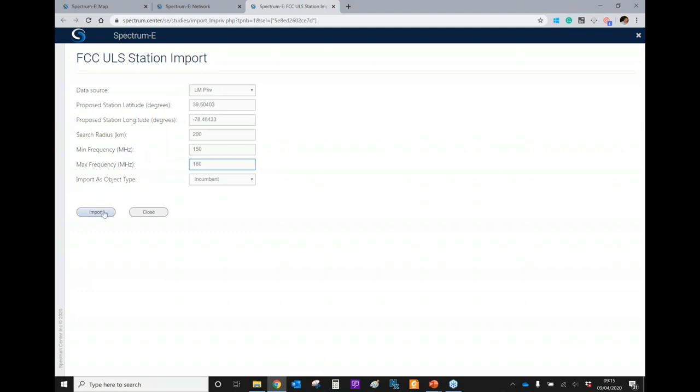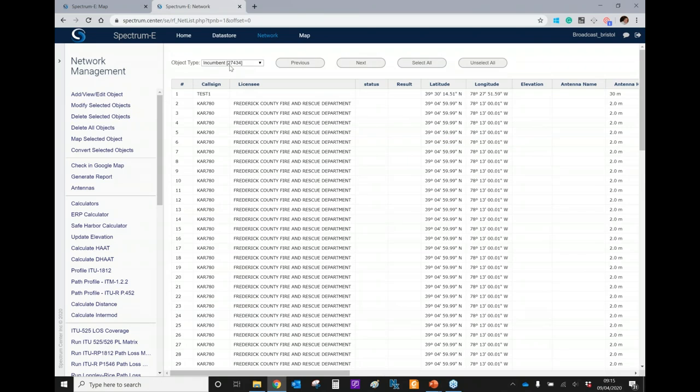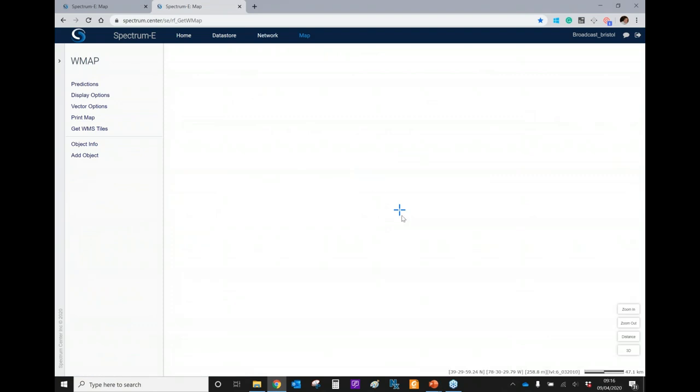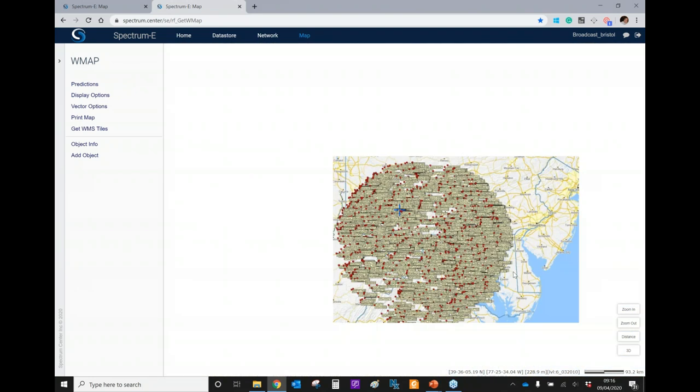Very quickly we can import a number of stations. In this example, we've imported 2,700 stations. We can see that all the parameters of these stations have been pulled through from the database. That connection we made to the database has pulled down the information and we can start from any existing network. This doesn't have to be specifically LAN mobile — it could be any broadcast database that we can make a connection to. We can see on the map that that large number of stations has been placed without degrading the map scrolling performance.